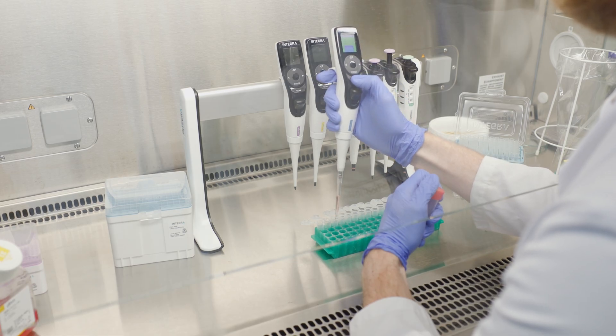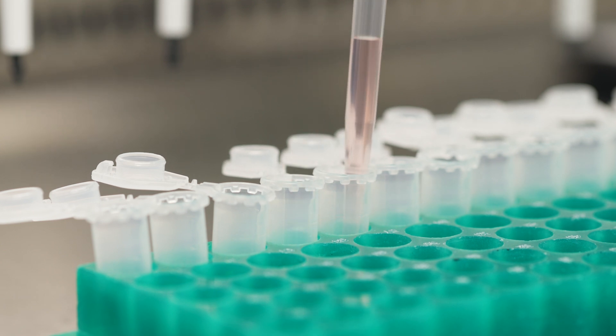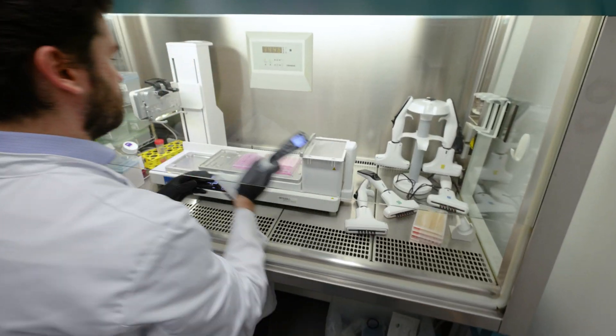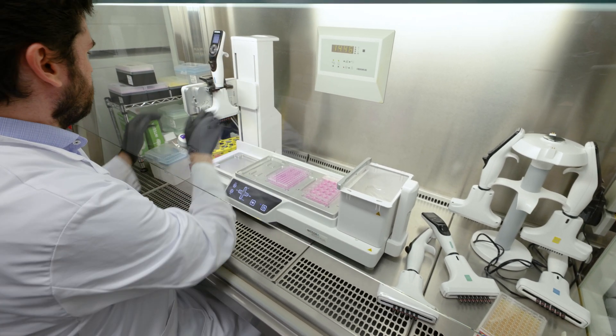When you're conducting as much pipetting as we do, it's great to know that you don't have to worry about losing tips or samples. Buying the Assist Plus pipetting robot accommodating Integra's electronic pipettes proved to be a real game-changer in terms of reproducibility and our productivity. We do a large amount of cell culture and we set up the Assist Plus workflow to test a lot of different drugs each week.